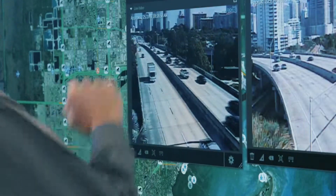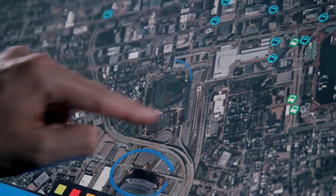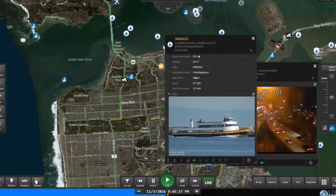LiveEarth delivers real-time situational awareness to help organizations make time-critical, data-driven decisions, leveraging information from disparate sources.